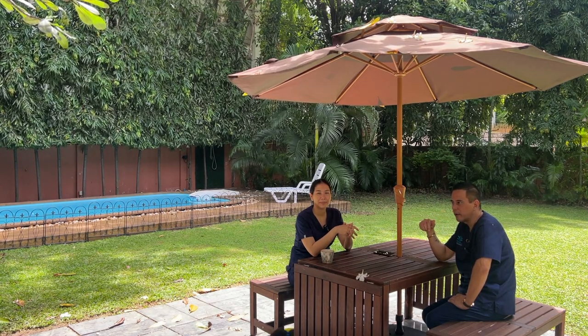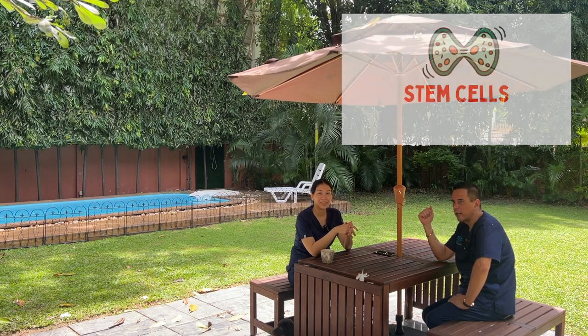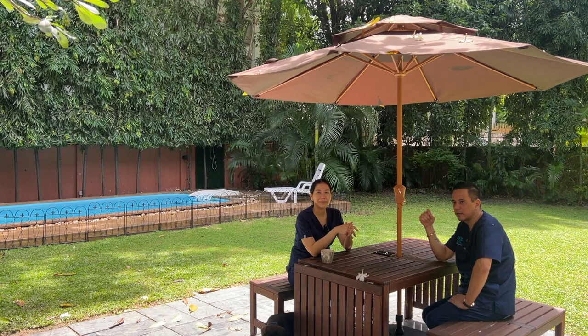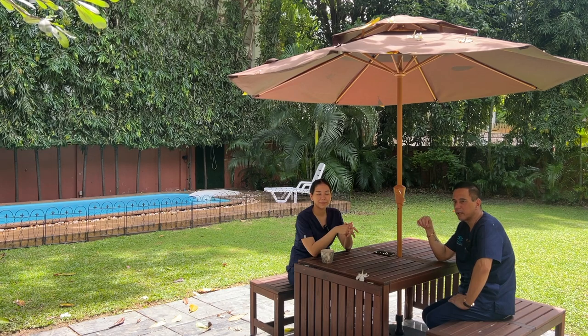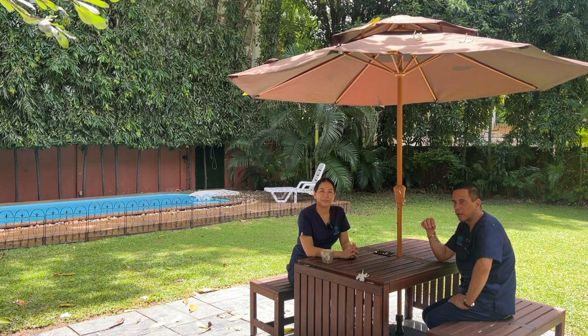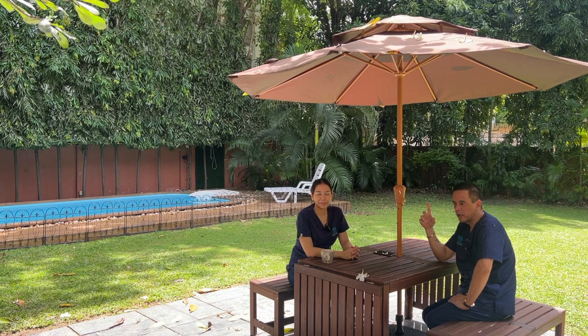Stem cells — we did a detailed video on this previously, so we'll refer you to that. We're currently doing a lot of stem cell treatments and every single person has seen fast results.